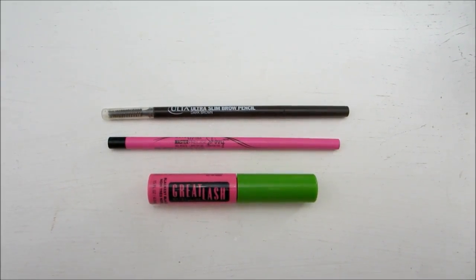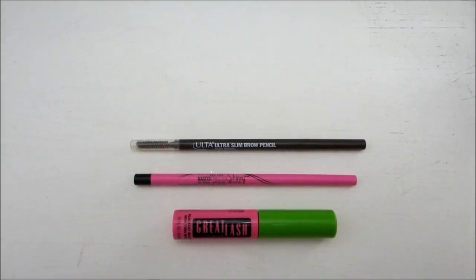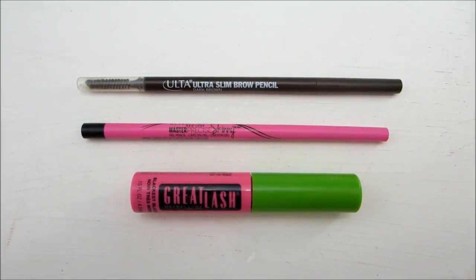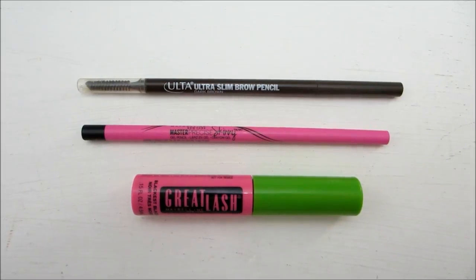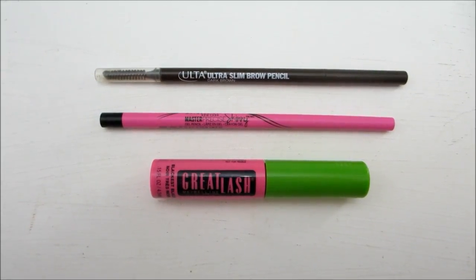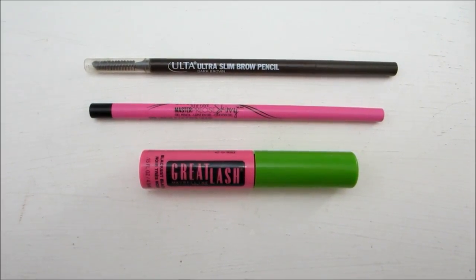The next three products are for the brows and eyes. The first is the Ulta Ultra Slim Brow Pencil in the shade Dark Brown. I love that this has a spoolie attached to it — I've been using this for years, it's one of my favorite brow products. It fills in my eyebrows so that it looks like I didn't fill them in. The strokes are nice and thin, the brows still look really natural, and the color is a deep brown — I go for deep brown versus black because I don't want my eyebrows to look too harsh. It's a product I always come back to. Next is the Maybelline New York Master Precise Skinny Gel Pencil — a really nice black pigmented eyeliner you can wear on a neutral makeup day or build up for a more dramatic look.